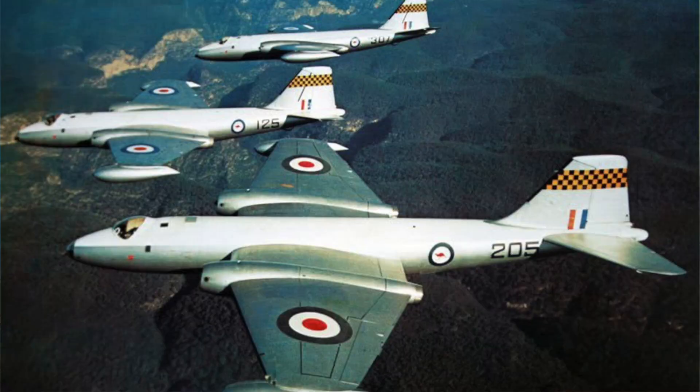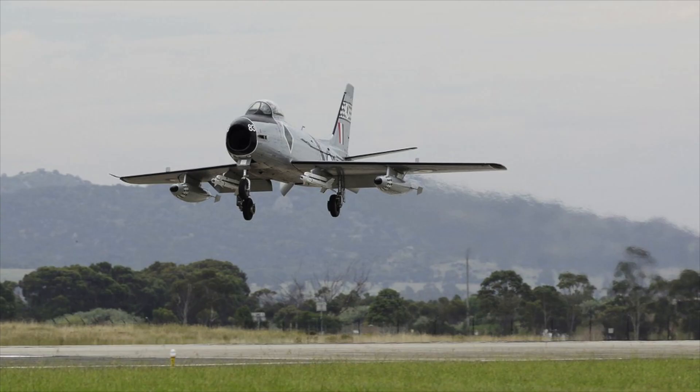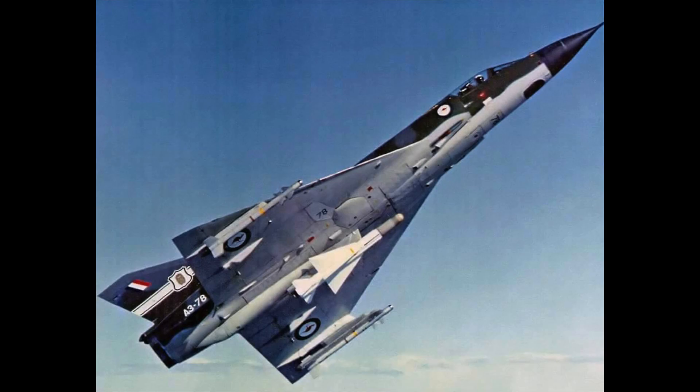Hello and welcome. The Royal Australian Air Force had been well served by the introduction of the British Canberra bomber in the late 1940s, the British Avon Sabre in the 1950s, and the French Mirage 3-O in the 1960s.